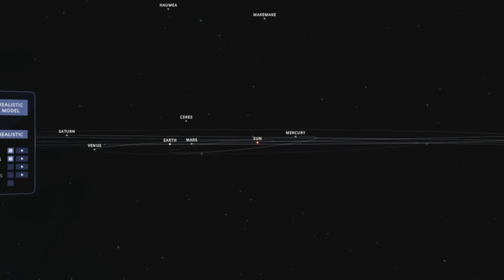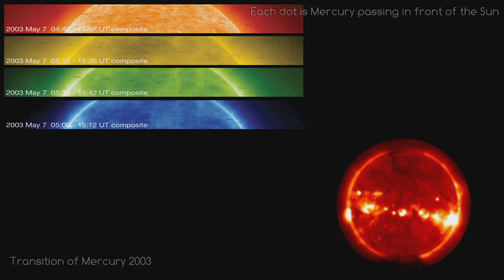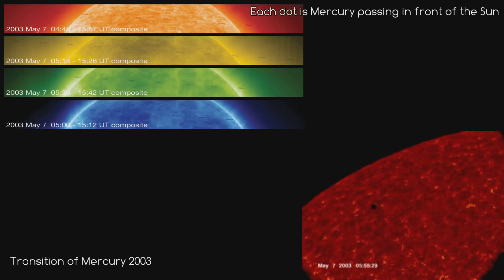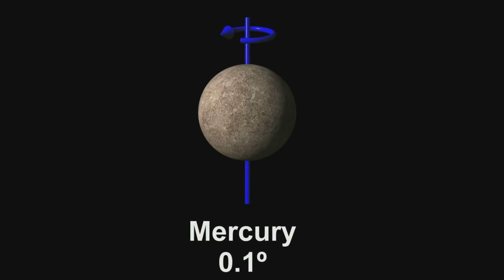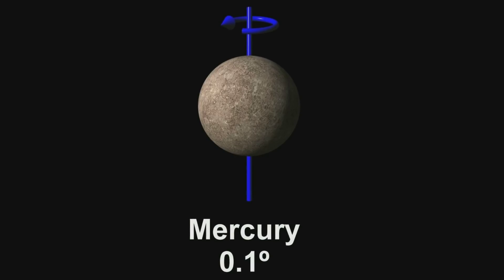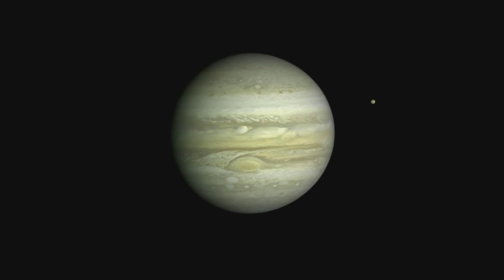Mercury's orbit is inclined by 7 degrees to the plane of Earth's orbit. As a result, we can only see Mercury in front of the Sun when it's directly between us and the Sun, and because its orbit is inclined by 7 degrees, this only happens about once every 7 years. As for Mercury's rotation, its axial tilt is almost zero — with the best measured value as low as 0.027 degrees. This is even smaller than that of Jupiter, which has been measured at 3.1 degrees.